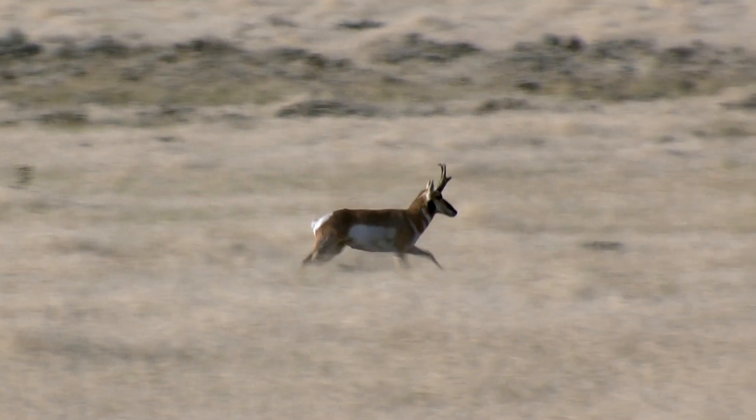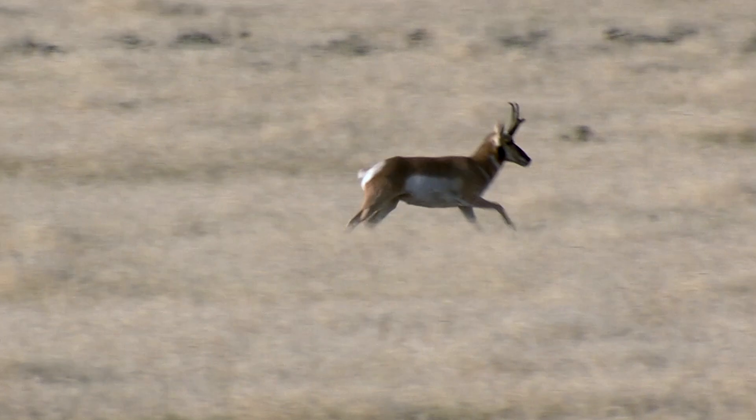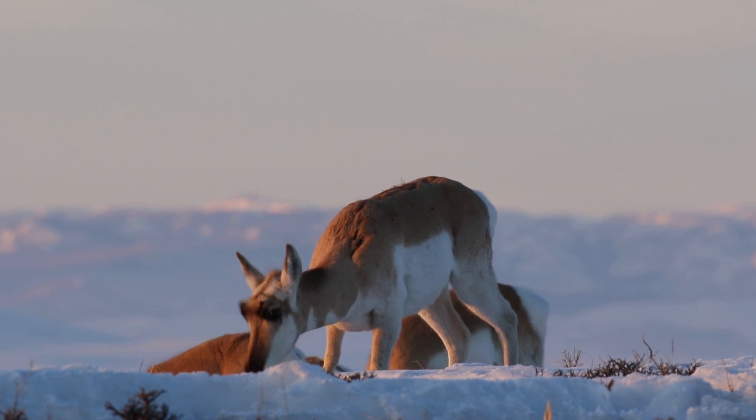Pronghorn can run up to 60 miles per hour, making them the second fastest land animal in the world. They lose at the wire, though, to the cheetah, which runs 61 miles per hour, although pronghorn can sustain their speed for a lot longer.